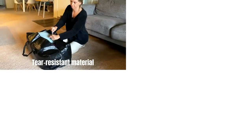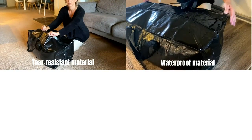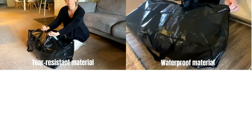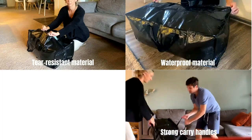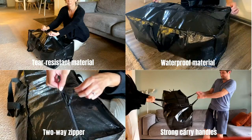Made of polypropylene woven material which is tear resistant and waterproof. The triple seams on the handles and straps keep carry safely. Strong two-way zippers allow for easy access and closure.